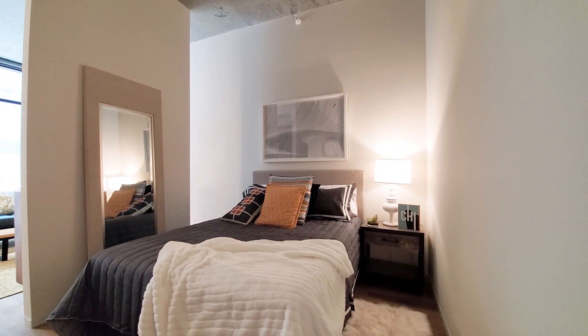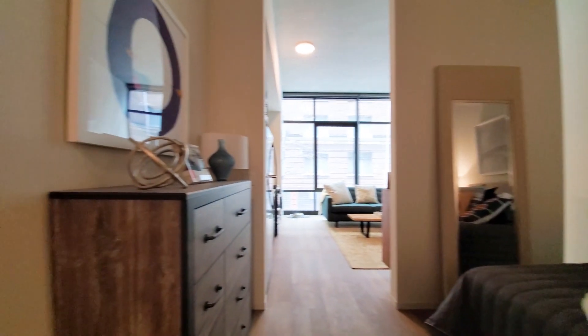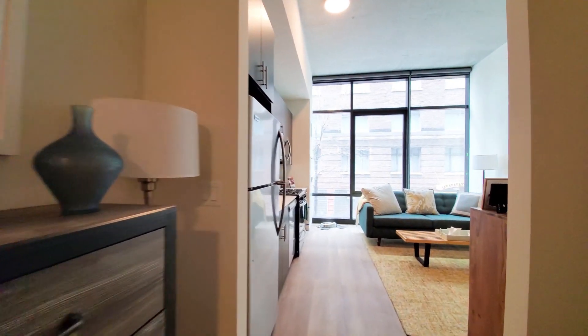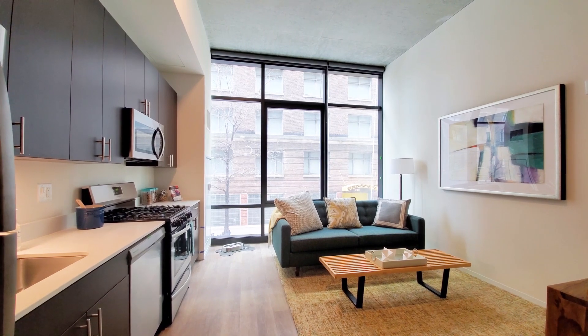You have a nice size sleeping area here with space for nightstands and for additional furniture. Then you head into the living and dining area with a great wall of floor-to-ceiling windows.